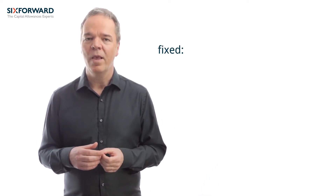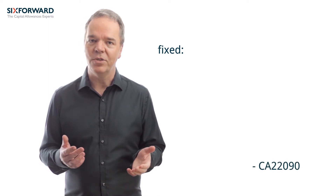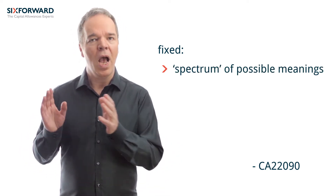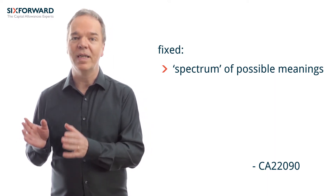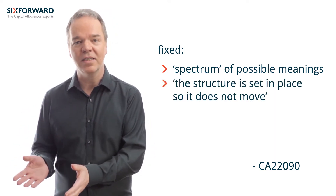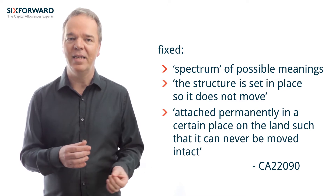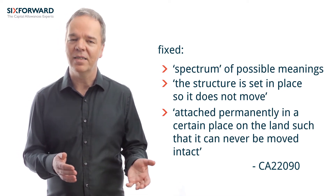The word 'structure' is for these purposes defined to mean a fixed structure of any kind other than a building. As HMRC acknowledge, the meaning of 'fixed' is not clear cut. The capital allowances manual at CA22090 states that there is a spectrum of possible meanings. At one end, 'fixed' could mean simply that the structure is set in place so that it does not move. At the other extreme, it could mean that it is attached permanently in a place on the land such that it can never be moved intact. Therefore, as HMRC state, it's necessary to consider the facts in each case.